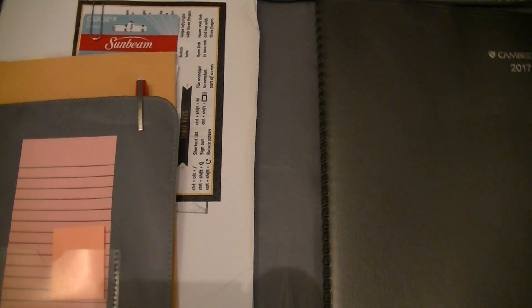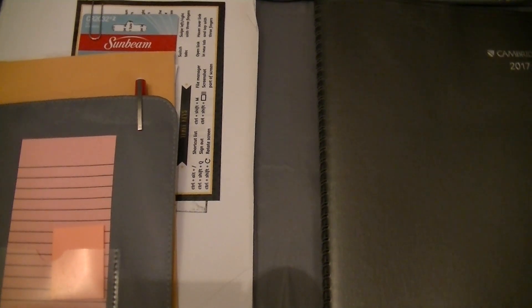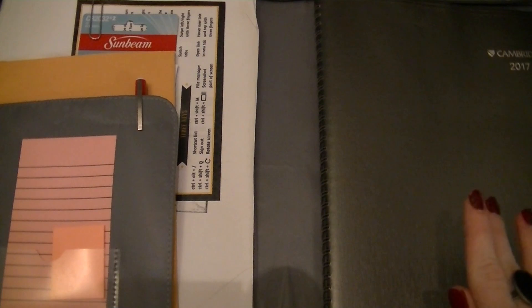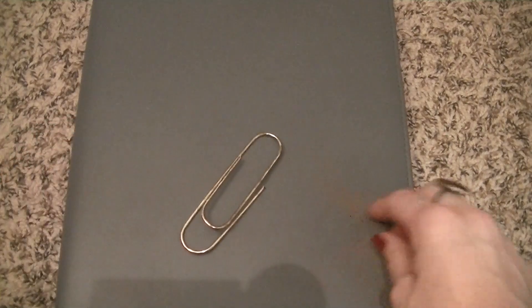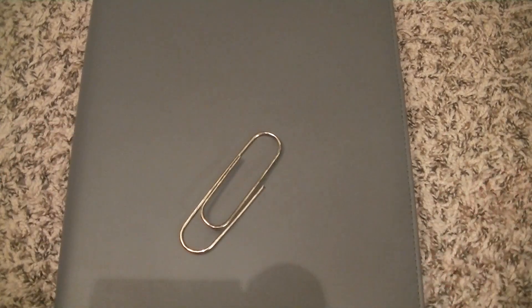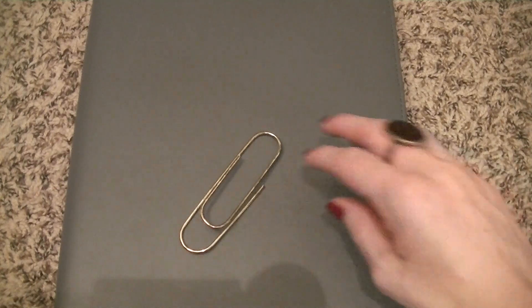So that's my planner — it's more practical for me. I take it to work, I use it for work and my personal life, and it just keeps me on track with everything. It's really durable. I think I spent maybe 25 to 30 dollars for the outside binder, and it came with its own inside planner for the first year. The replacement planners — the one I just bought was 15 dollars. So yeah, that's my planner.